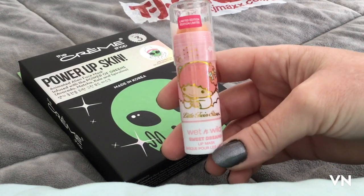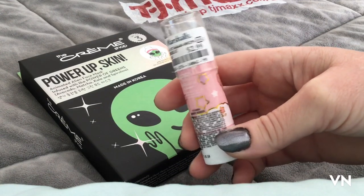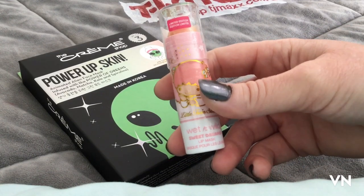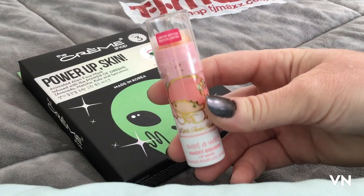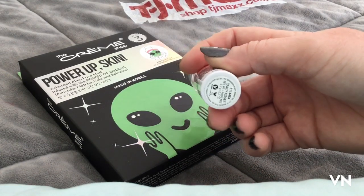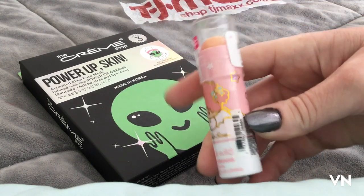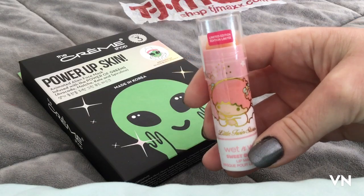This is from the Wet n Wild collection — one of their blusher sticks and it's $2.99. It's the Sweet Dreams collection and the color is Candy Kisses. Isn't that adorable? That's adorable.